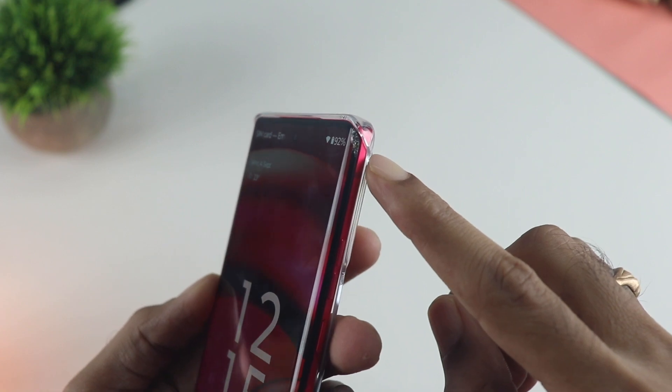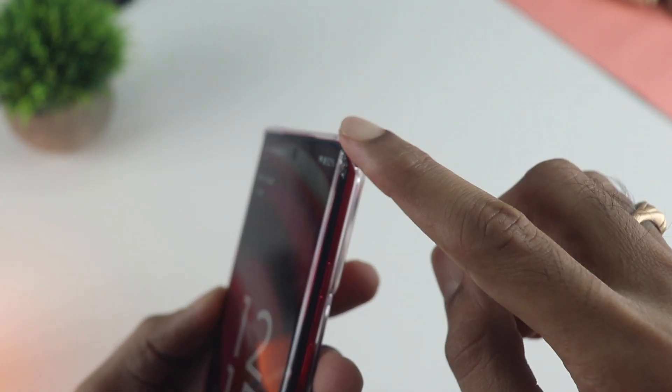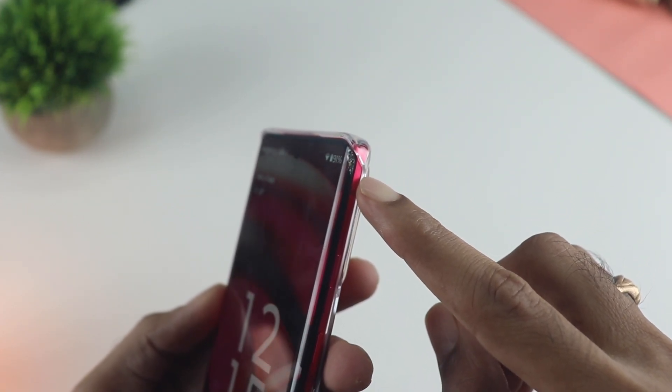This entire thing goes to show how fragile the phone screen can be, so you have to be extra careful — and more so with the curved display.